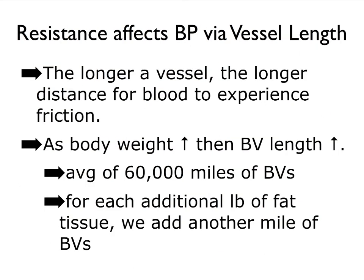Not just the diameter of a vessel can impact resistance and therefore blood pressure. The longer vessels are, the longer the blood experiences friction, which could also impact blood pressure. Consequently, when a person gains weight, the addition of all those cells is going to require more and even longer blood vessels. That increase in weight has an effect on blood vessel length, which in turn affects resistance — and so typically we see hypertension in people with a high body weight. Supposedly, for each additional pound of fat tissue, we add yet another mile of blood vessels.